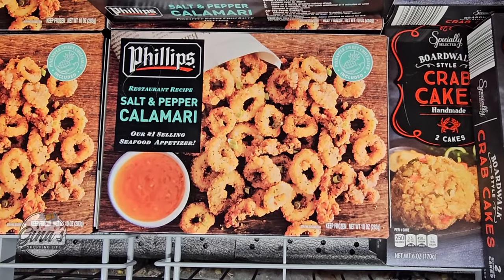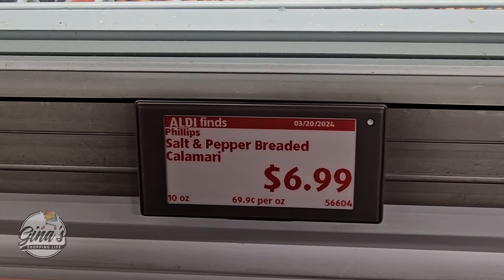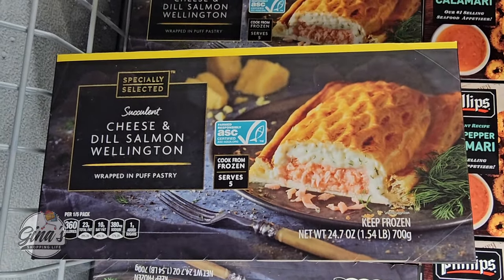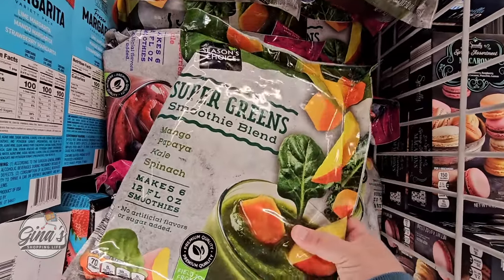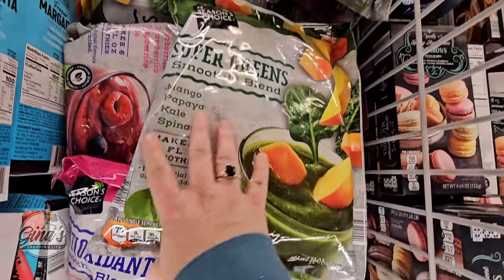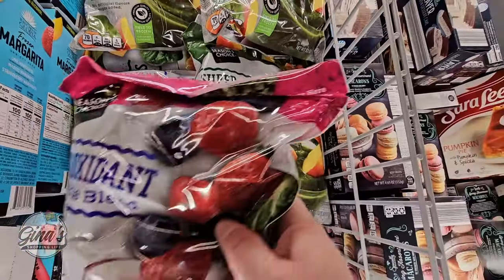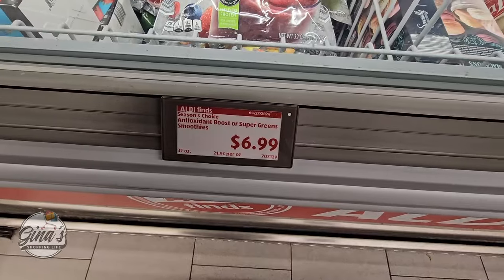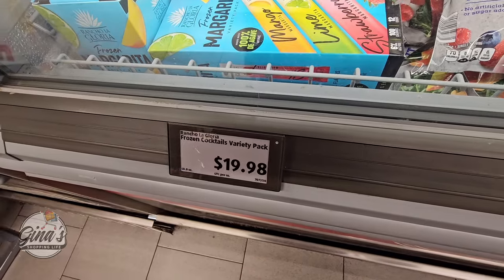And over here — calamari. That actually looks really good — a perfect little size. And those are $6.99. And we have cheese and dill salmon Wellington — that is fancy, and those are $10. And the super greens smoothie blend — no artificial flavors or added sugar. We have the greens and antioxidants mixed berries with a little bit of kale in there. That's $6.99 per bag. And right next to it is the frozen margaritas — mango, lime, and strawberry — $19.98 for adults only.